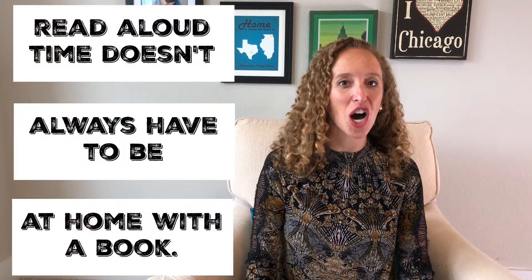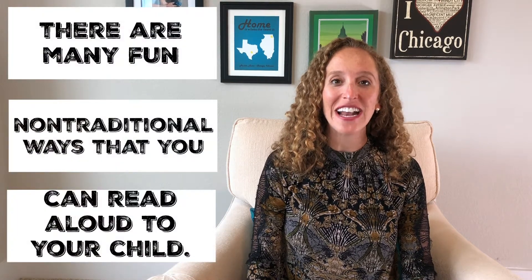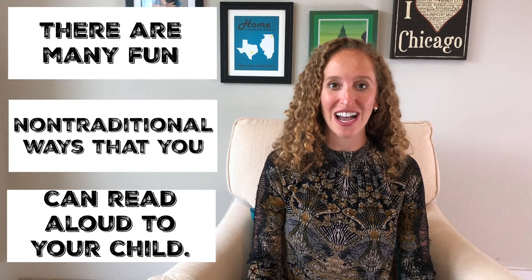The quick tip is: read aloud time doesn't always have to be at home with a book. There are many fun non-traditional ways that you can read aloud to your child.